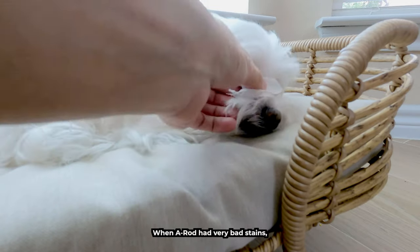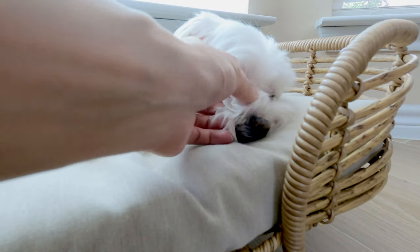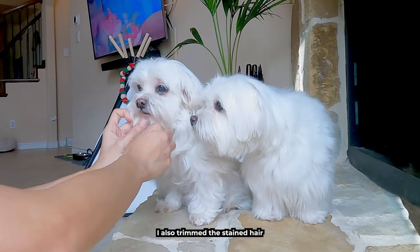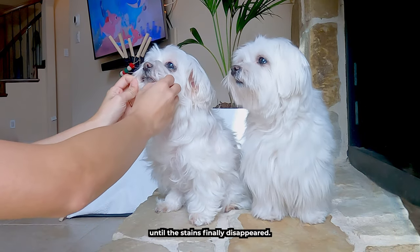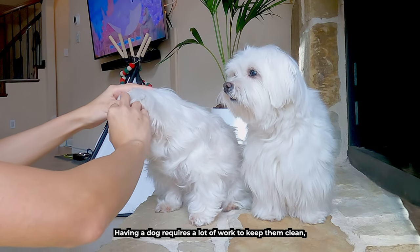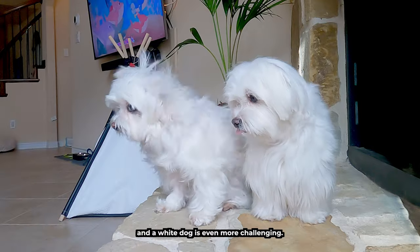When A-Rod had very bad stains, I changed his food and always carried a tissue to wipe his tears. I also trimmed the stained hair until the stains finally disappeared. Having a dog requires a lot of work to keep them clean, and a white dog is even more challenging.